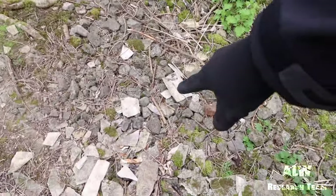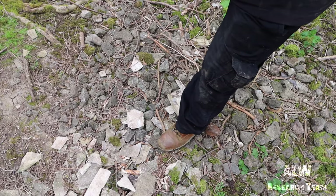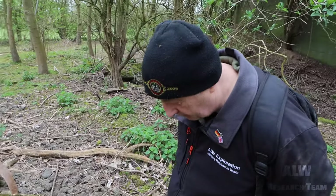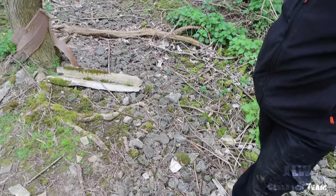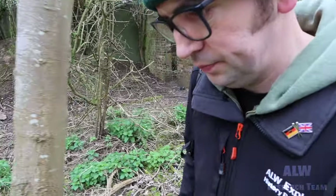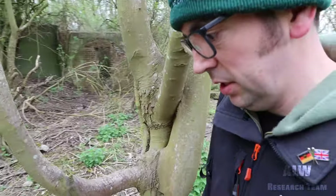Does this look like burnt coal? No, that's like volcanic rock — what they use as ballast on railways. I wonder if they had a little railway to supply the site. There's a mainline railway just over there, within a mile of here, so there could have just been a little shunting line just to bring supplies down, because shells aren't light.